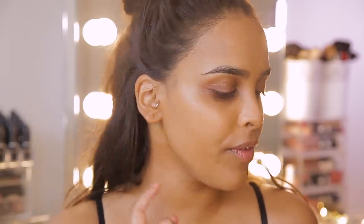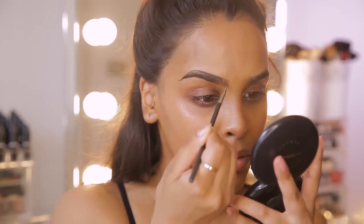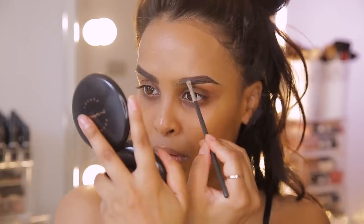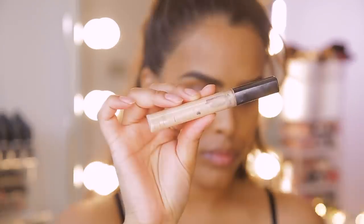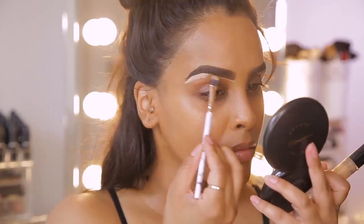I'm just going to fill my brows in with the Freedom Brow Pomade in the shade Doc Brown — very, very similar to the Anastasia one, if not more or less the same thing. Just filling them in with light hair strokes. Then I like to add concealer on my brow bone and bring it onto the lid just to prep the lid as well.